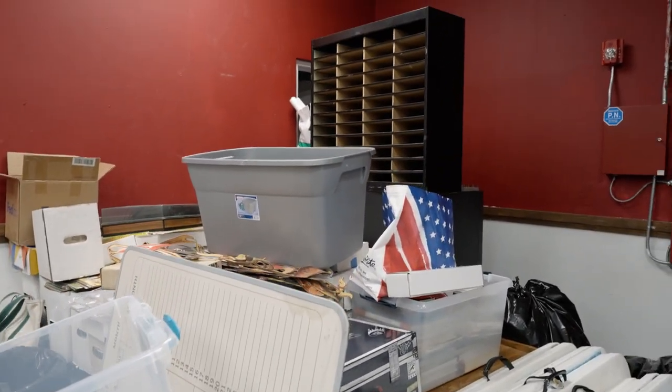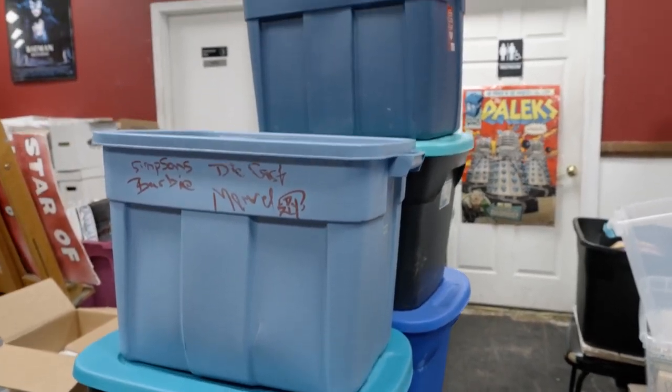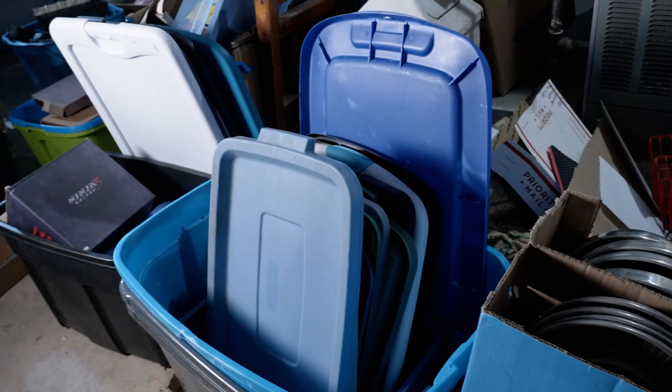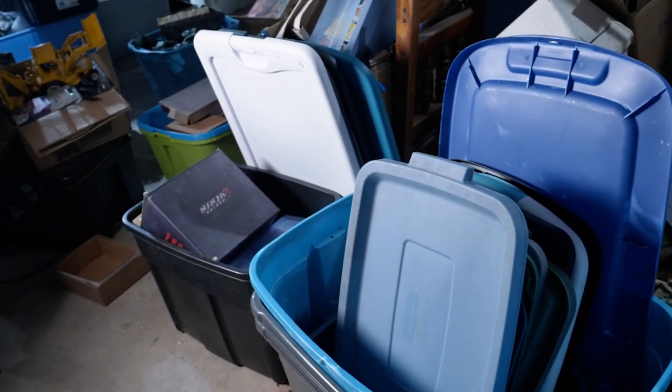I'd recommend finding a corner in your store that isn't good for merchandising and doesn't generate sales — just put comics in comic boxes and stack them all the way to the ceiling. For other collectibles, people usually bring them in plastic tubs. I count it as a bonus if somebody leaves their plastic tub when they sell me their stuff. Save the lids, fill them up, and stack them to the ceiling.